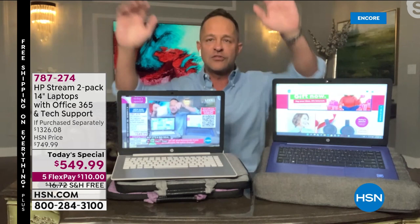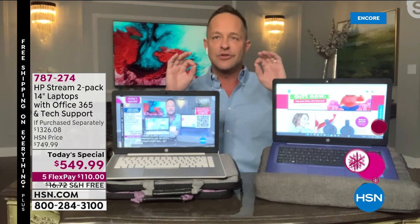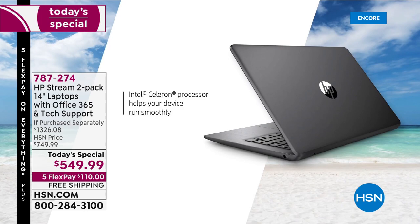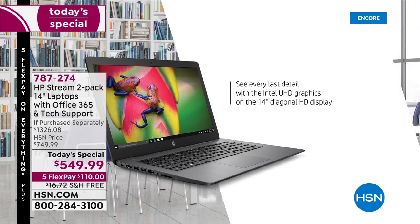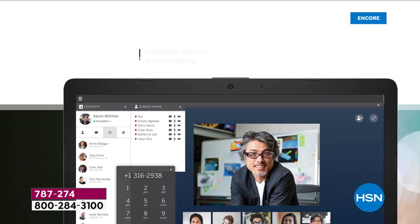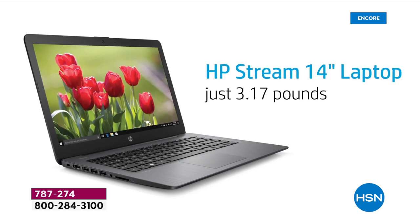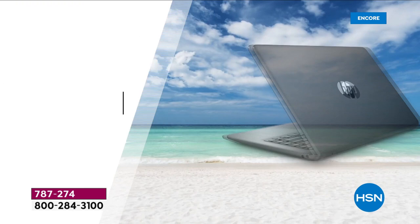I want to show this features video twice in a row because it's so good — it only lasts about 20 seconds. Work, surf, stream, share on a single charge with an 11-hour battery life. This is your everyday computer. You love to stream video — it excels at streaming. Webcam built in, Bluetooth built in, Wi-Fi built in. Weighs only 3.17 pounds.